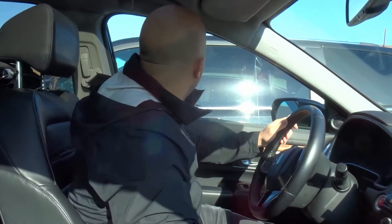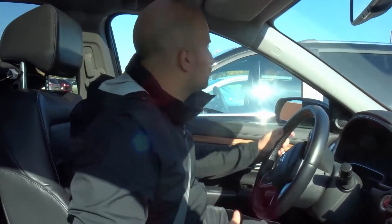Hey everybody! I'm here today with a beginner driving lesson on driving the speed limit. In this video I will be going over some strategies that you can use to make sure that you're driving the speed limit consistently, and this is important because number one it's legal to drive the speed limit.